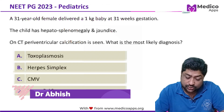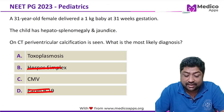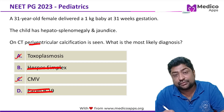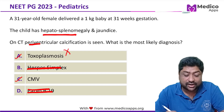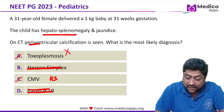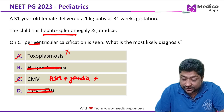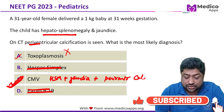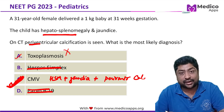Returning to the original question: herpes simplex and parvovirus do not have intracranial calcification, so they can be excluded. Both toxoplasmosis and CMV have calcification, but toxoplasmosis does not typically present with hepatosplenomegaly. The combination of hepatosplenomegaly with jaundice and periventricular calcifications makes the most appropriate answer congenital cytomegalovirus.